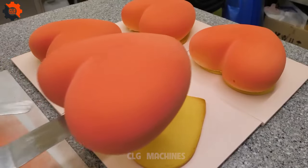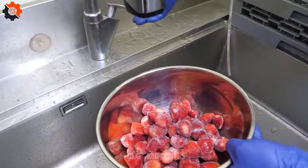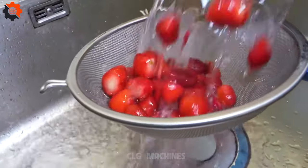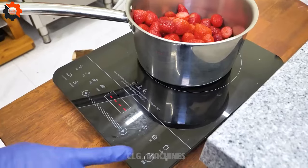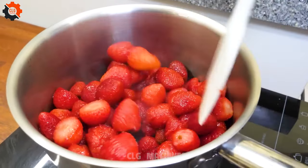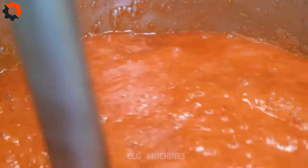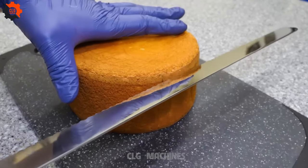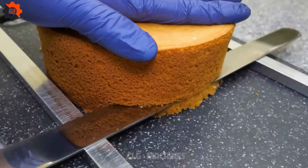Indulge in the luxurious visual delight of Korean street food like never before. Picture a symphony of vibrant colors, tantalizing aromas, and the freshest ingredients all coming together to create a masterpiece. Enter the scene: a bustling street corner adorned with the delicate hues of cherry blossoms, and amidst the flurry of activity — a heart-shaped strawberry mousse cake, a true gem amidst the chaos of the city.